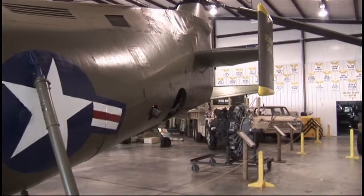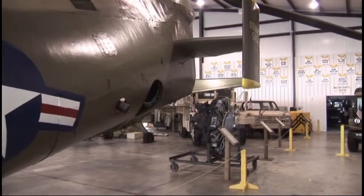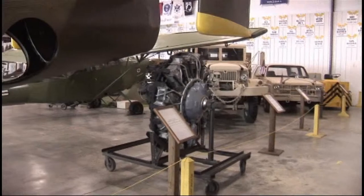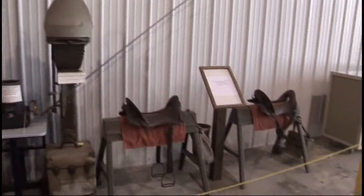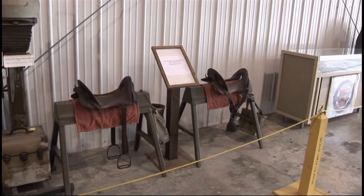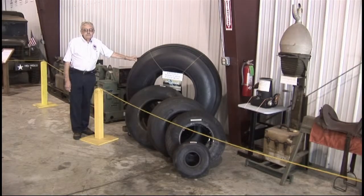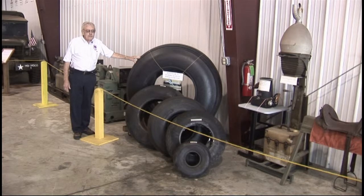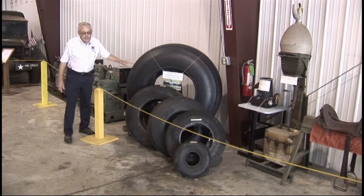This helicopter was used in the '50s and '60s and in the early part of Vietnam, but was replaced by the Chinook, which is even larger. Off to my right are a couple of old McClellan cavalry saddles — we always joke that that's the Army's early all-terrain vehicle. This very large tire is off the main gear of a World War II B-29 bomber. Nowadays they would use multiple tires and they'd be smaller, but back then they had one big tire on each main gear.